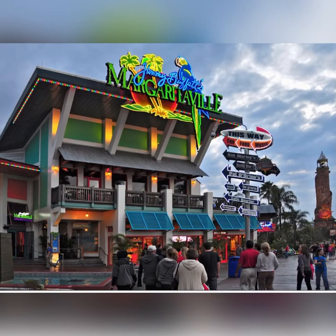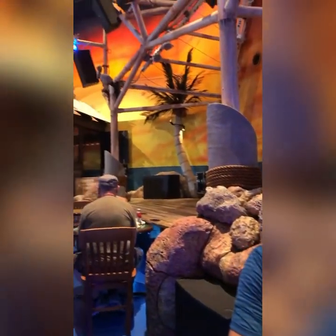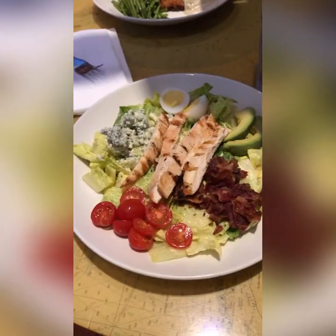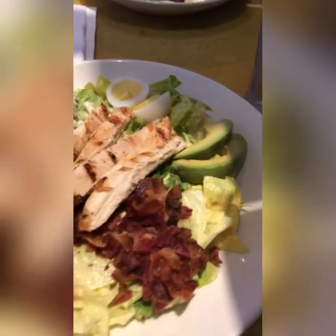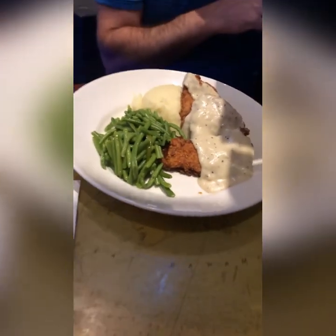The one place we did make a reservation was Margaritaville — It's Five O'Clock Somewhere. Their gluten-free menu was really good and the chef came out personally to talk to me about how he could modify any of the food to meet my dietary restrictions, which was super nice. The restaurant is relaxing, casual, and fun. I ordered the cobb salad and it was delicious. My husband ordered the chicken fried steak, which is not gluten-free, but might be a good option for someone you're traveling with.